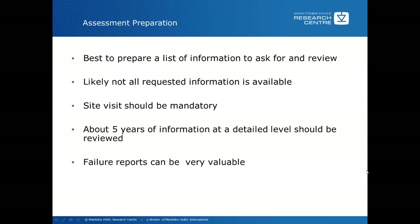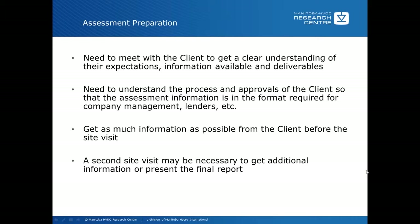The next assessment preparation step is to meet with the client to get a clear understanding of their expectations — the client may be people within your own organization or utility. You really need to understand the process and approvals of the client so that the assessment information is in a format required for company management and lenders, such as banks, who may have specific financial models. Your own company probably has a process for justifying the project, whichever it is, for refurbishment of parts or a major portion of the HVDC scheme.